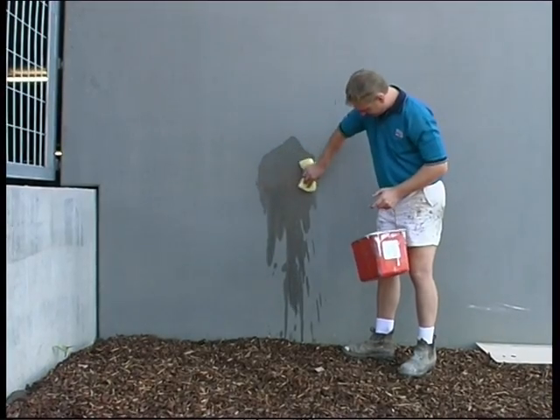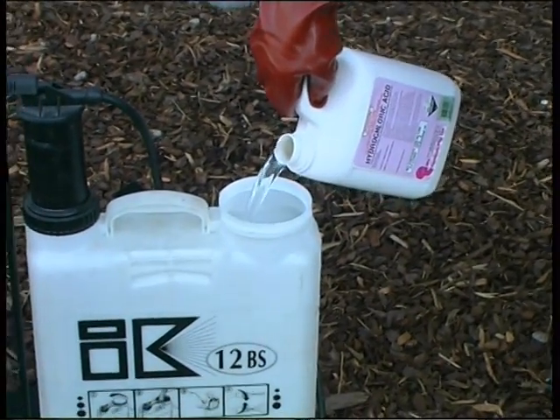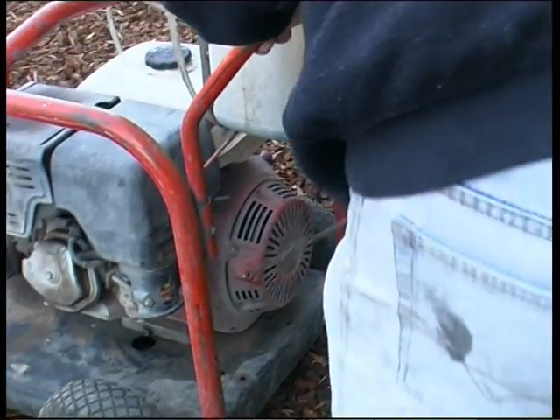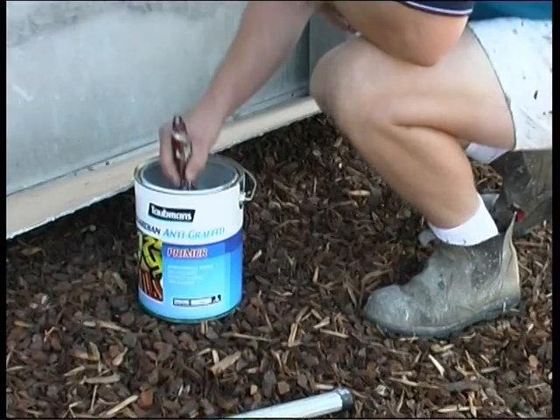Smooth, new or untreated concrete should be clean, and we recommend it be acid etched to ensure good adhesion before applying our permanent coatings. Just like normal paint, some surfaces need priming in some permanent coating applications.